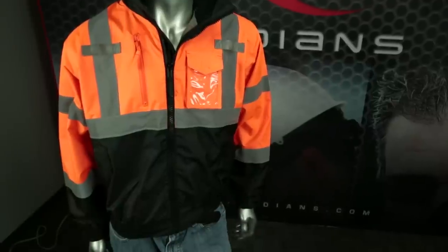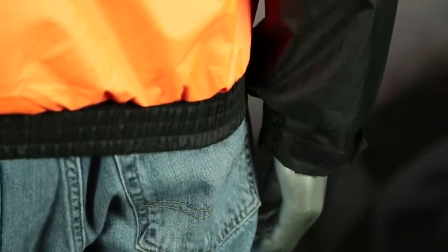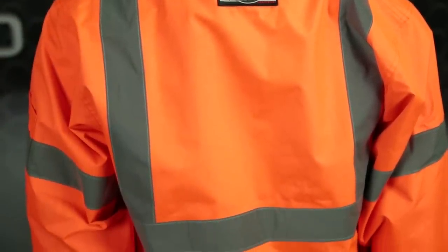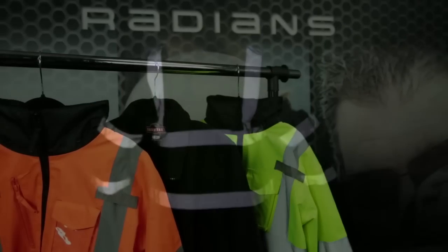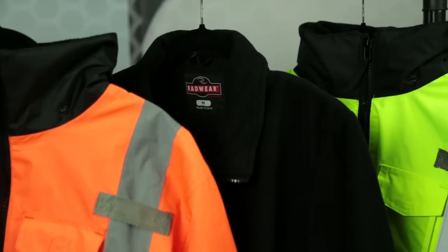The black bottom and sleeves add an element of style and hide dirt which often accumulates around the waist and wrists in harsh environments. To keep you protected in both broad daylight and low light conditions, the SJ21B has horizontal and vertical 2-inch silver reflective material tape and is available in high-vis green and orange in a full range of sizes from medium to 5X.